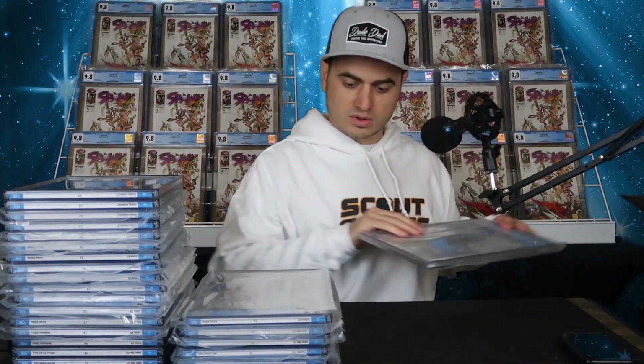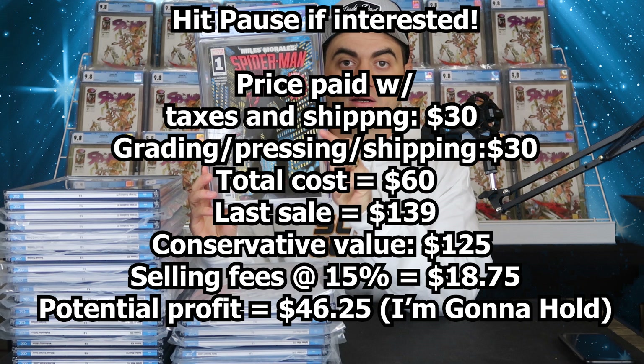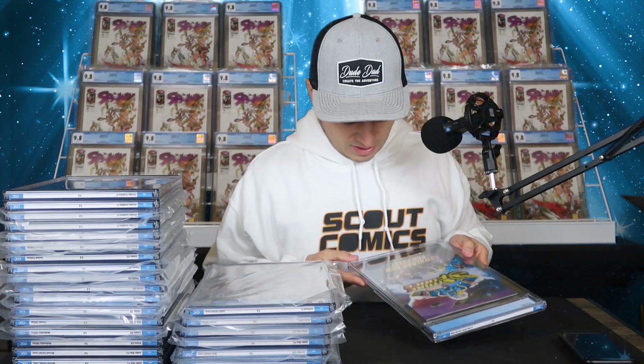I can do $120 on the first kiss of Miles Morales. I think it's worth a little bit more than that and I wouldn't mind holding onto them — if something pops off with Miles, that book's just going to go up. The Outlawed — I have three copies of that. This is Miles Morales Spider-Man number one, the Stealth Freeze variant. I got two of these — one came back rejected because of spine ticks, and this one came back a 9.8. I bought this on eBay and I think I paid 20 bucks for it, so I'm really happy I got one out of two.